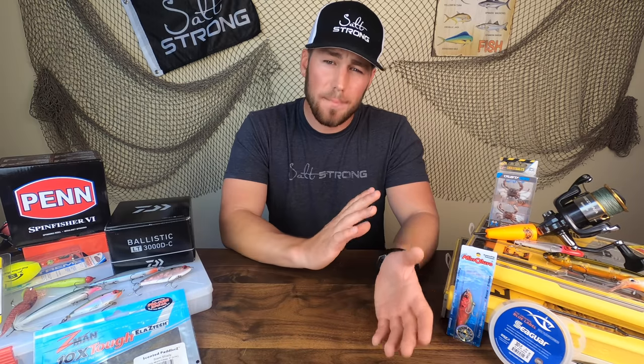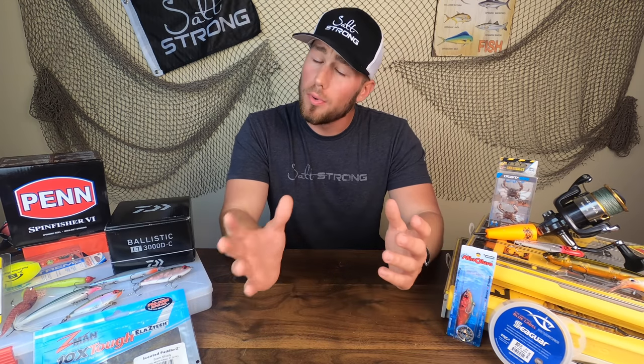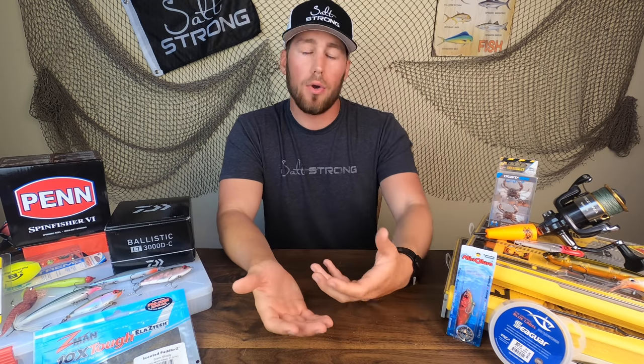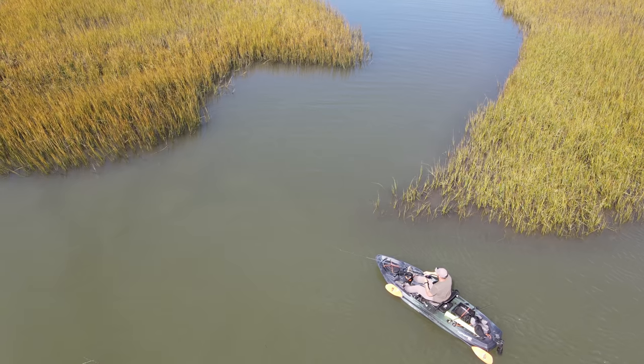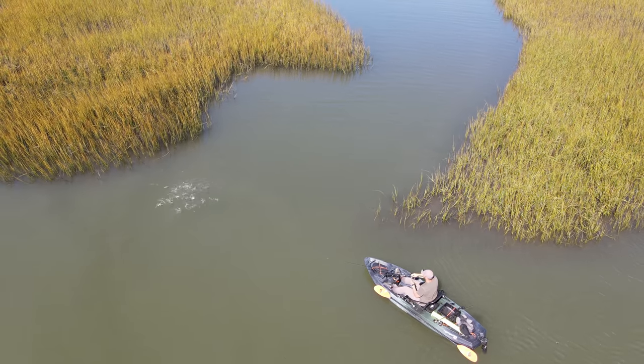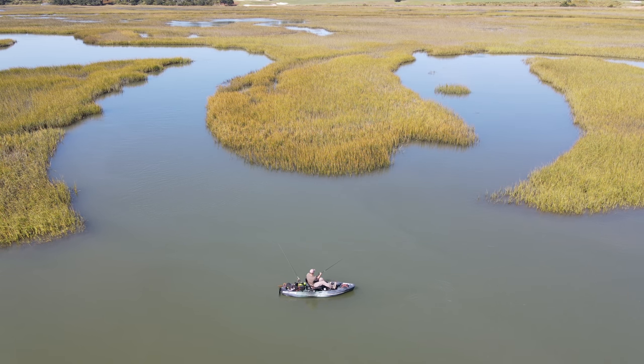Now I want to talk about positioning. We know these flounder are going to be sitting at creek mouths waiting for food to come out, especially on outgoing tides — that's really specifically when I like to target flounder in the fall. With outgoing tides, you're also getting a little bit of warmer water pulled out of the shallows, which is great as it starts to get cold. You're going to want to position yourself on the outside of a creek mouth, down-current of that flow. I really like creek mouths that have defined points because that tells us exactly where flounder are going to sit.